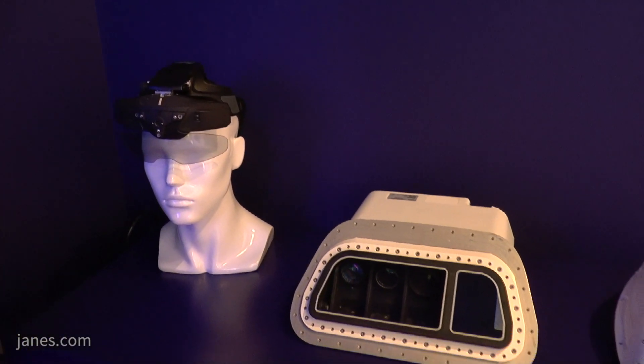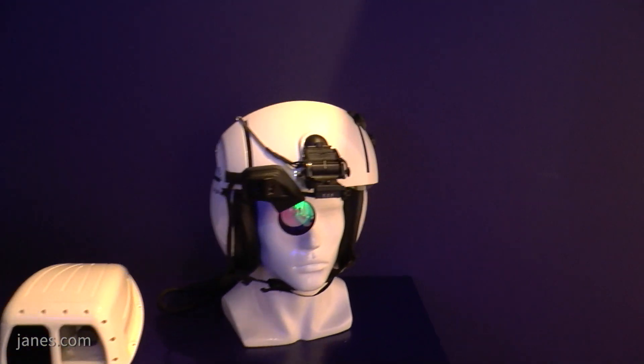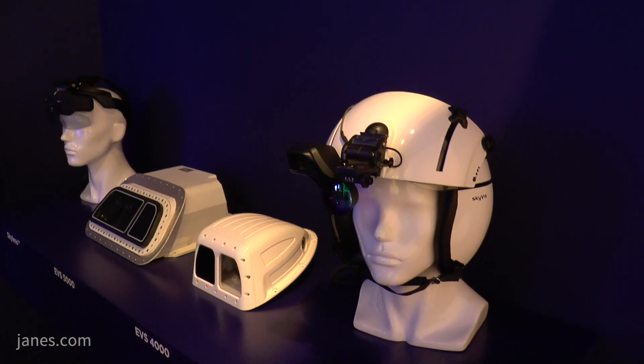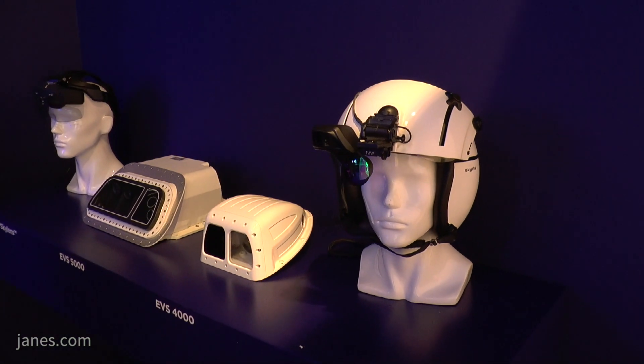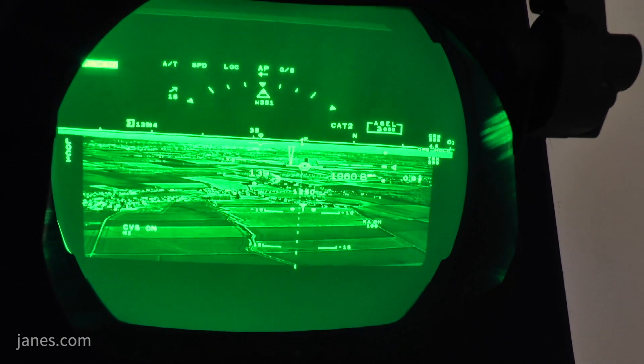We are proposing a system called Enhanced Flight Vision System. It's a composition of sensor devices, small and larger ones, which enhance your naked vision. So it allows you to see — if you fly night operations, you can get a pretty good image as if it's daytime, even in low visibility conditions like haze and rain, making your vision as clear as daytime.